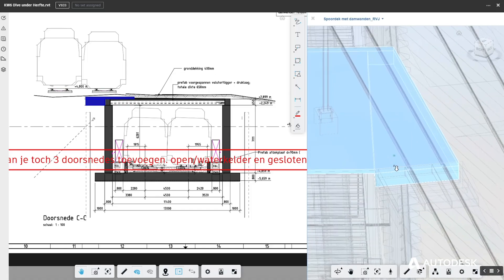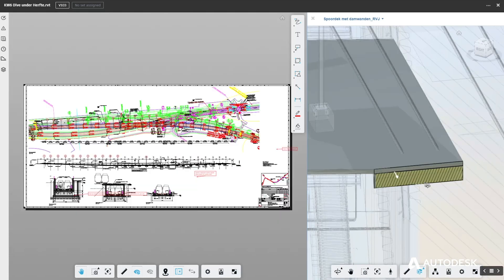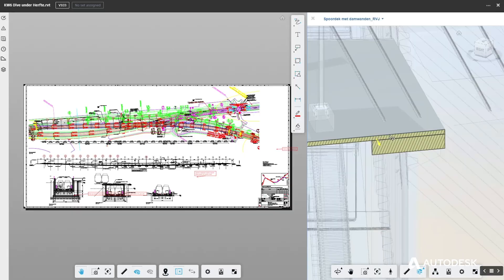Forco Essos wants to develop into a data-driven construction company. Within BIM and GIS, digital twins will be increasingly integrated. The integrated approach of BIM and GIS is an important part of the project's data strategy.